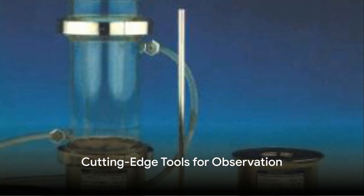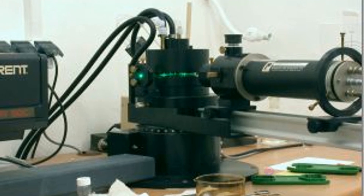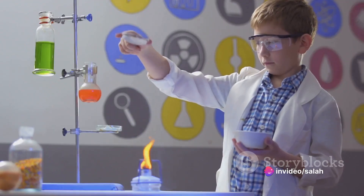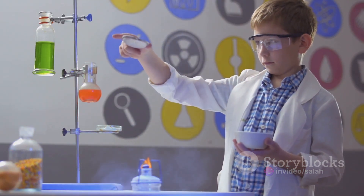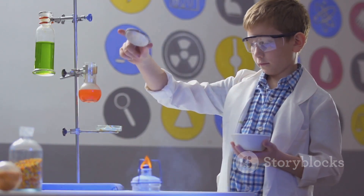The answer came in the form of a thermostated viscometer, a rheometer, and a multi-angle static laser light scattering device. These cutting-edge tools provided the teams with the ability to delve deep into the mechanisms of starch degradation, observing changes in molecular weight and radius of gyration in real time.